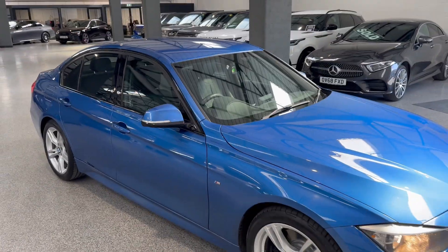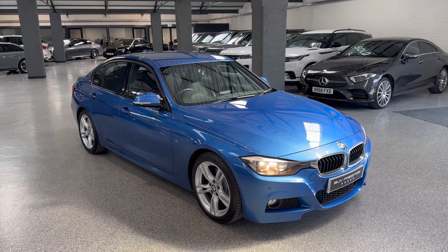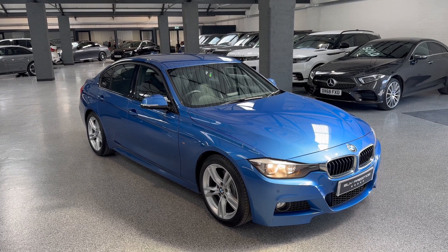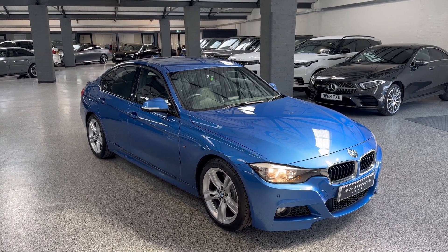This car is now live on our website, so if you'd like to visit www.suvprestige.co.uk for more details, or if you're watching on social media click the link below, or you can just give us a call on 01937 849 492.